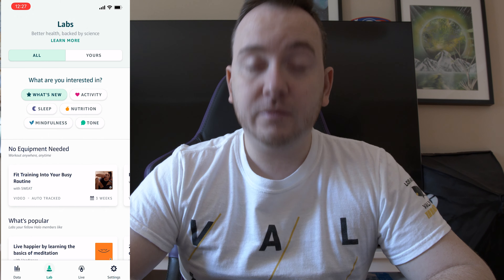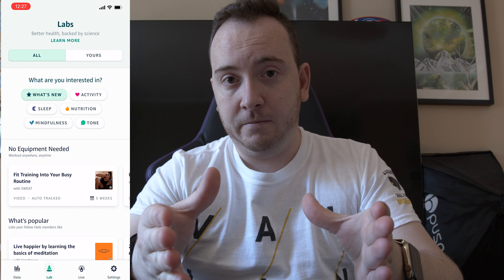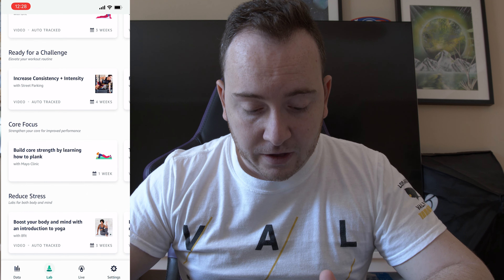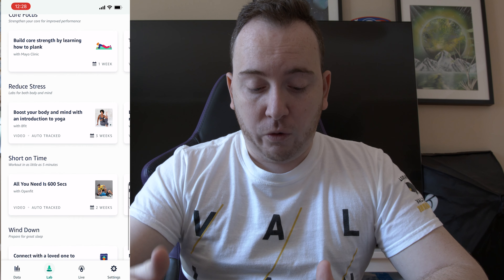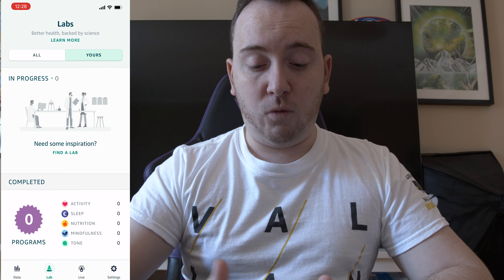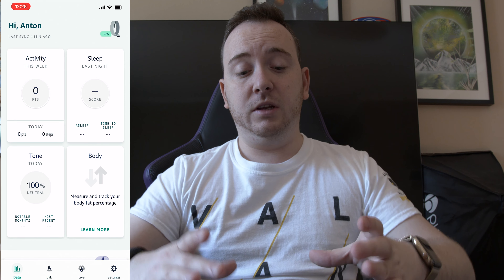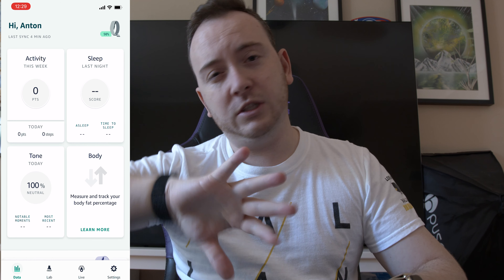Let's move on to Lab — Lab is what you're paying monthly for. With the Halo Band you get six months free of this membership and it gives you fitness videos you can follow along with, no equipment needed, to help you exercise every day. There are different types: ready for challenge, weekly summaries, weekly challenges, core focus, reduced stress workouts, short on time workouts, wind down workouts — a lot of workouts. You can add programs to yourself.